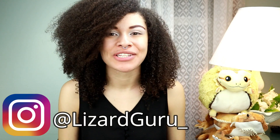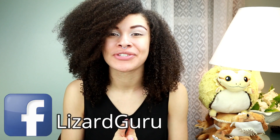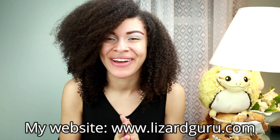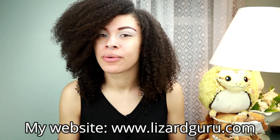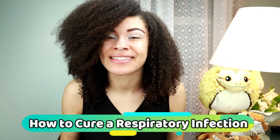Hey, what's up you guys and welcome back to my channel. It's so great to have you guys. I also wanted to welcome all of my brand new subscribers and anyone who's randomly coming across this video. For today's video, we're going to be going over how to cure an RI in lizards. If you don't know what RI is, that stands for respiratory infection.